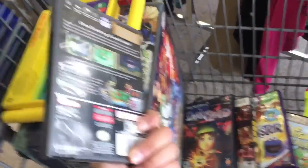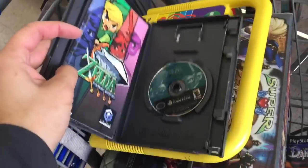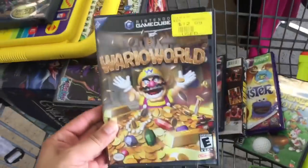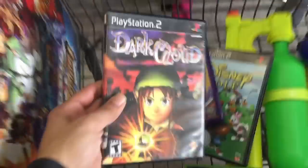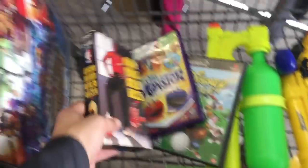Zelda Four Swords Adventures. This one is an easy $40. What I like about it too — it's complete, got the manual, everything. These are just $3 games here at Goodwill. And Wario World, about $25, FBA. Dark Cloud, PS2, Black Label, about $20.